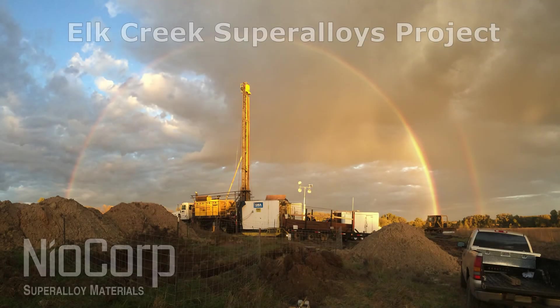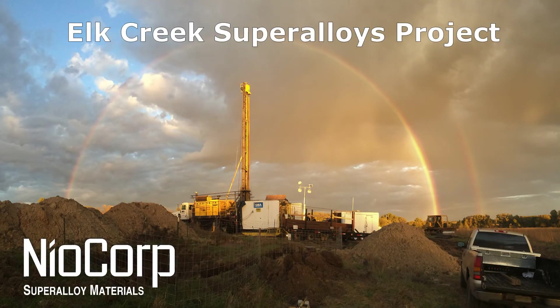The Elk Creek facility will be a major engine of job creation and economic opportunity for Nebraska. It will put Nebraska on the map as a global leader in the production of these super alloy metals, and it will drive domestic production of critical and strategic materials that America needs to stay safe and secure.